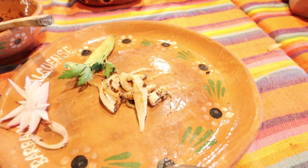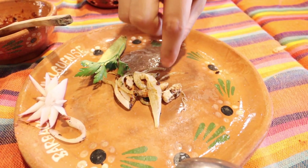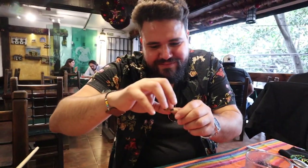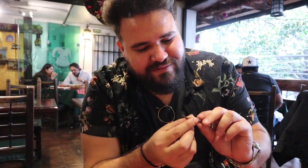Okay, time to try the worm. Go for it! You can do it. It's good, right? It tastes greasy. Fried worms — it tastes like fried grease or something.